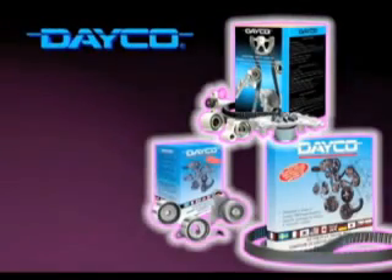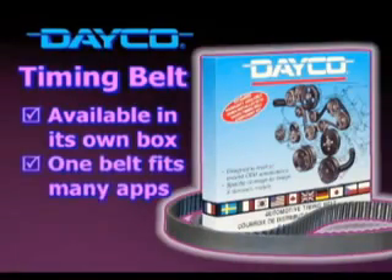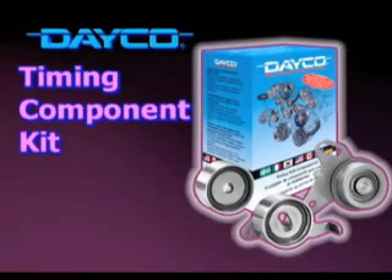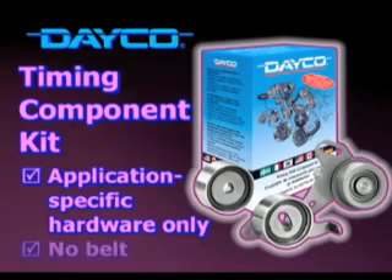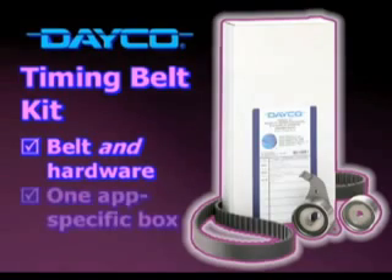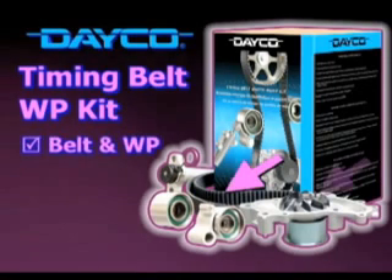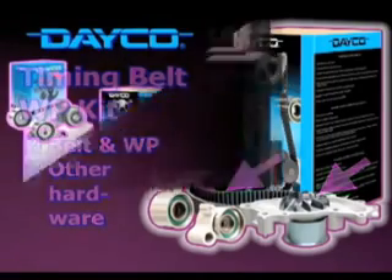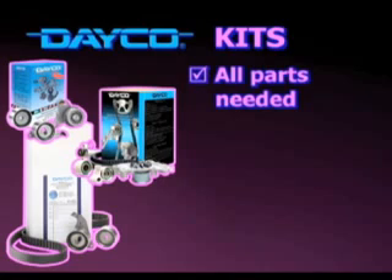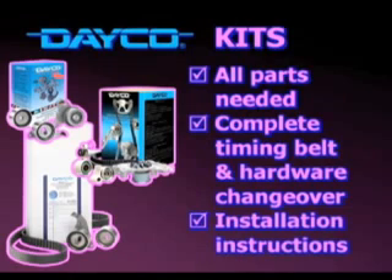Deco is leading the way with product lines to make a timing drive replacement as quick and simple as humanly possible. The timing belt is available in its own box — one belt fits many applications. The timing component kit has application-specific hardware only, no belt. The timing belt kit includes the belt and hardware package together in one application-specific box. Finally, there's the Deco timing belt water pump kit, which includes a belt, the water pump, and other hardware. The hardware kits contain all the quality parts needed to do a complete timing belt and hardware changeover for your vehicle, including installation instructions.